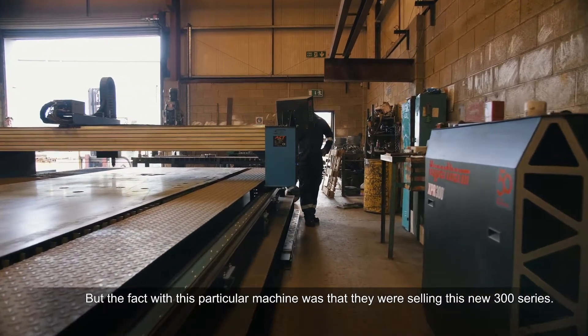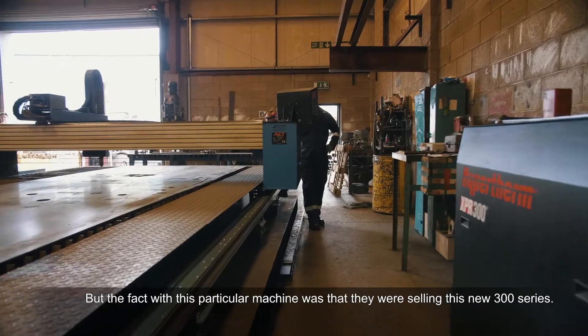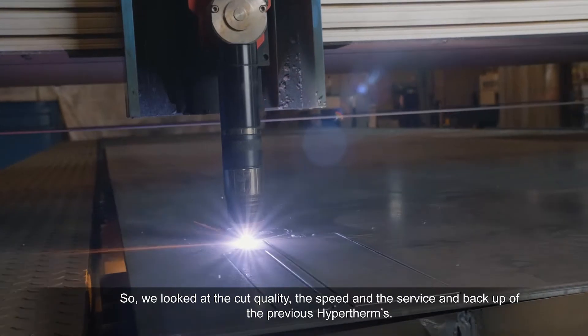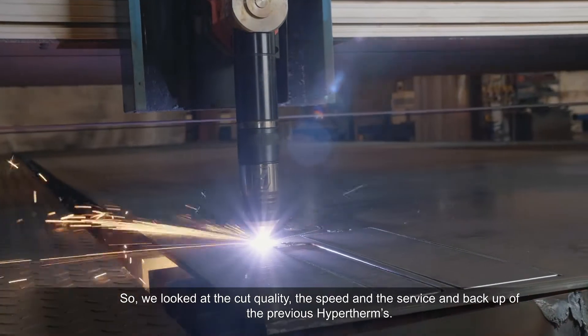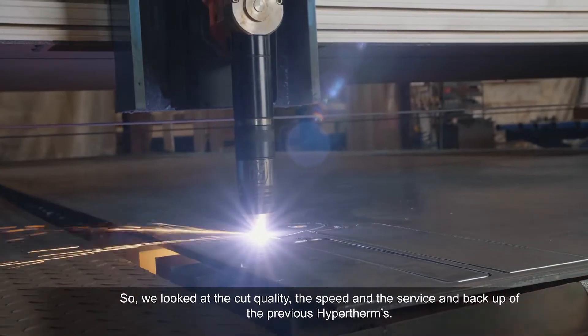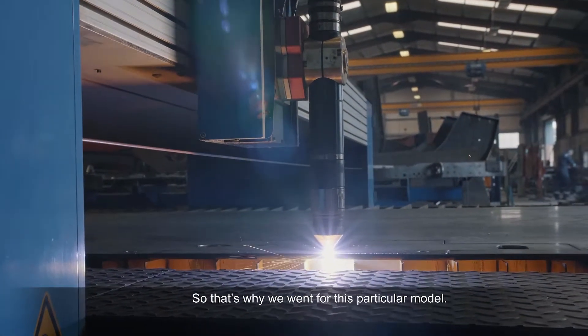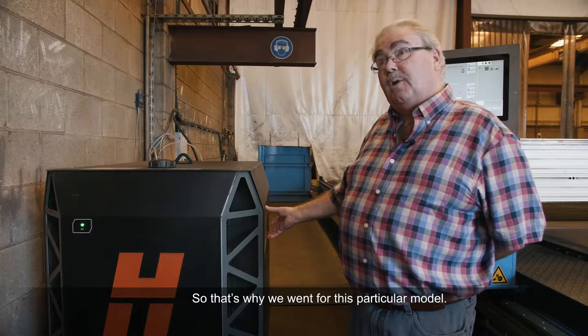What attracted us to this particular machine was that they were selling this new 300 series. So we had looked at the cut quality, the speed, and the service and backup of the previous Hypertherm units. That's why we went for this particular model.